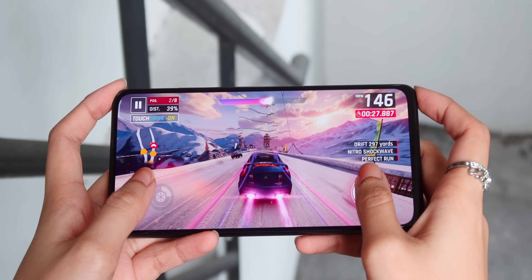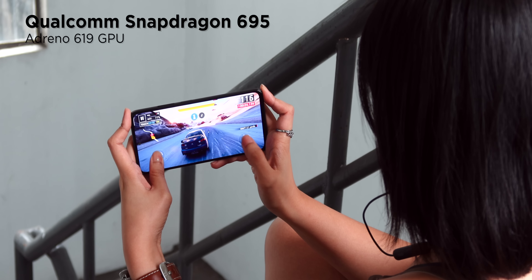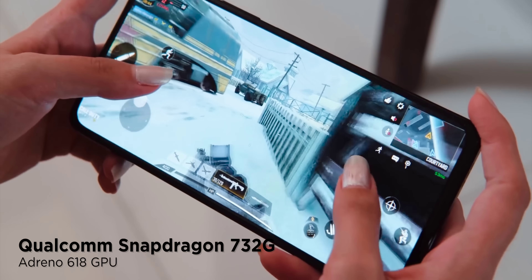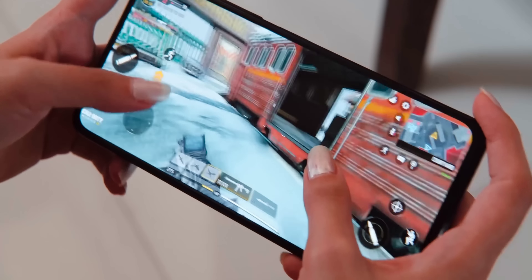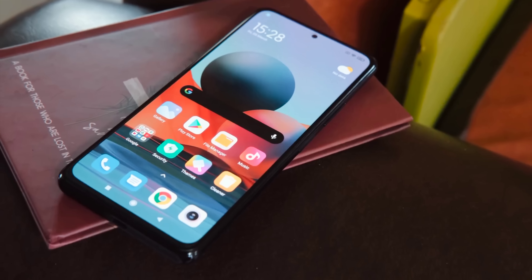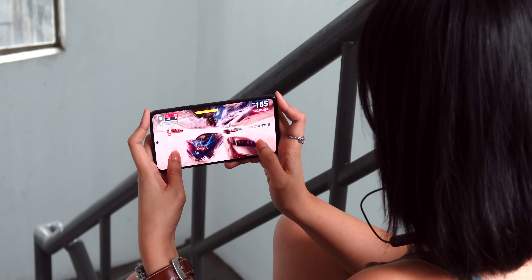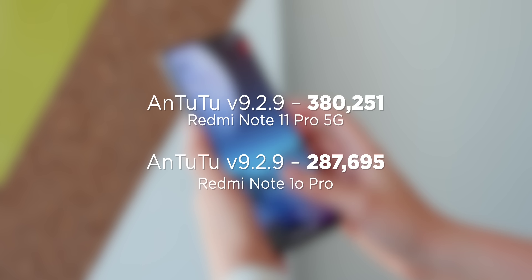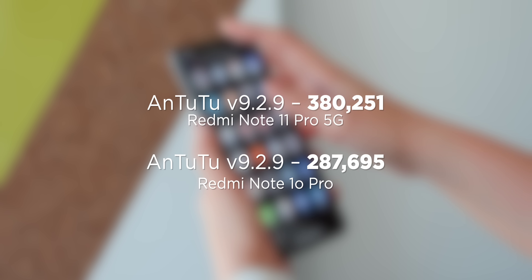Under the hood, the Note 11 Pro 5G uses a Qualcomm Snapdragon 695 with Kryo 600 octa-core CPUs and an Adreno 619 GPU. On the other hand, the Note 10 Pro has a Qualcomm Snapdragon 732G with Kryo 470 octa-core CPUs and an Adreno 618 GPU. Before you think the Note 10 Pro is more powerful given it's a 700-series chip, take note that the Snapdragon 695 is a newer chipset made using the 6nm process compared to the Snapdragon 732G's 12nm process, resulting in improved performance and power efficiency. In Antutu v9.3 benchmarks, the Note 11 Pro 5G scored 380,251 while the Redmi Note 10 Pro scored 287,695.